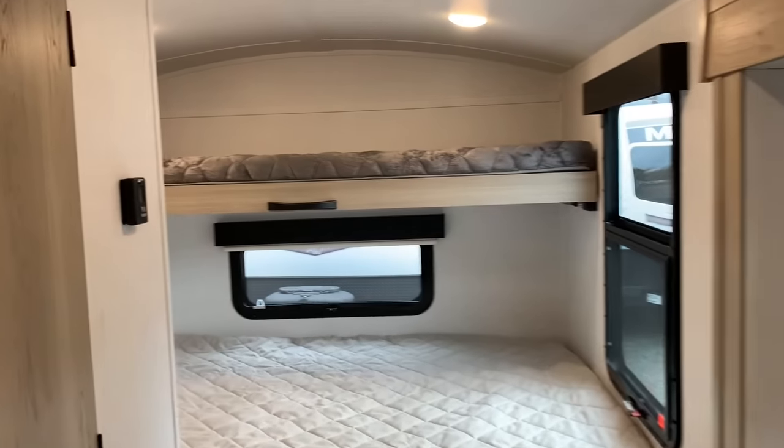The 20FKS is in stock at Russo's. Highlights: a real 60 by 80 queen mattress, a bunk above that, and additional sleeping at the sofa — so this could sleep four reasonably. The key features are tons of kitchen counter space and an outside kitchen, which you don't find in many Geos: an outside fridge, outside cooktop, and a griddle. Thanks for watching, have a great day.